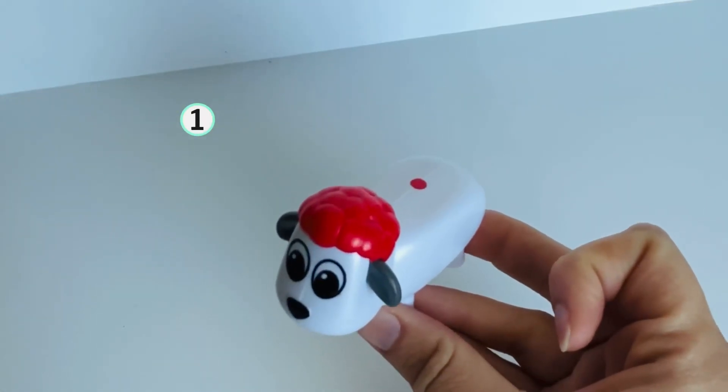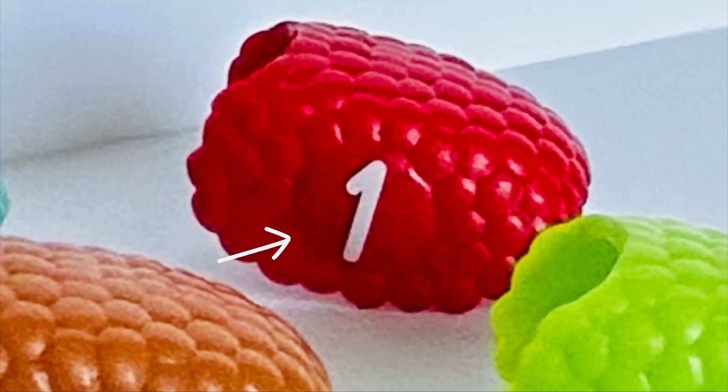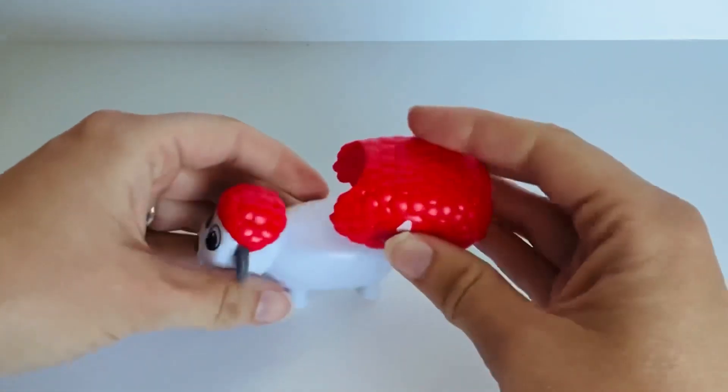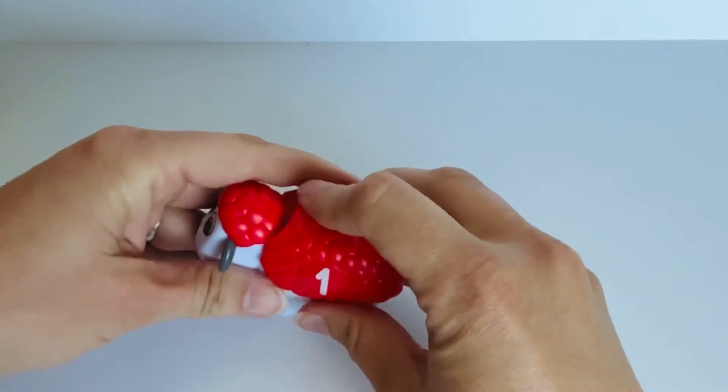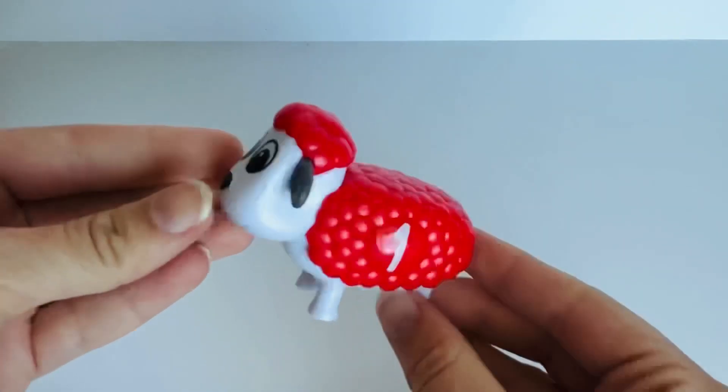Can you help me find the number one? Great job, you did it. Now we can match it to our sheep with the red wool. Number one. Nice counting.